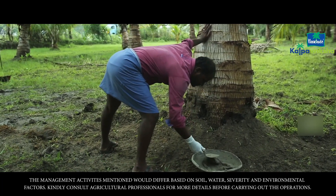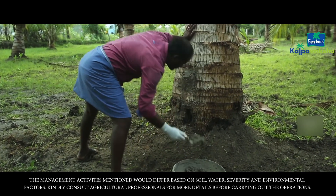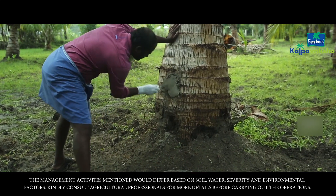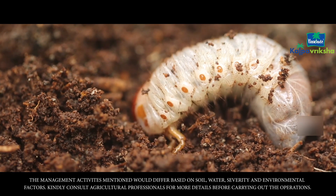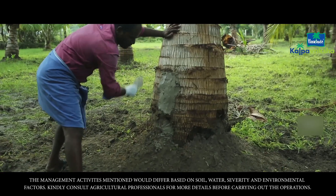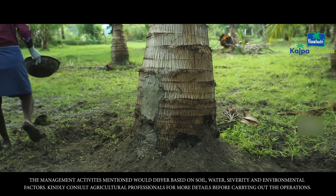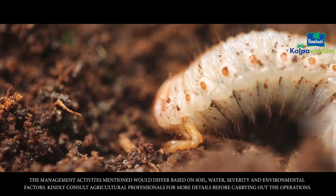After the 30-day period, place aluminium phosphate tablets in the wound. Subsequently, close off the wound by filling it with cement. Do not use cow dung or sand instead of cement to close off the wound. The aluminium phosphate tablet releases phosphine gas, which suffocates the larvae and pupae. Sand and cow dung are porous by nature and hence the phosphine gas may escape from the holes.